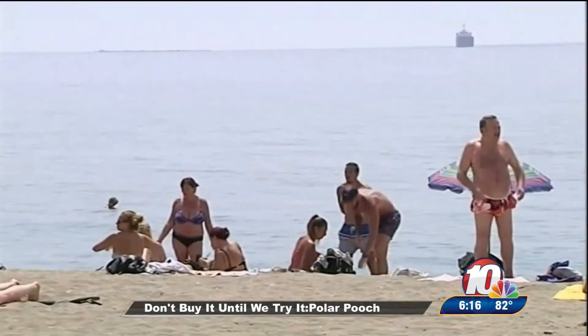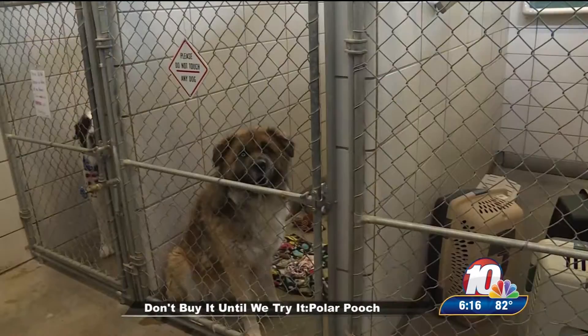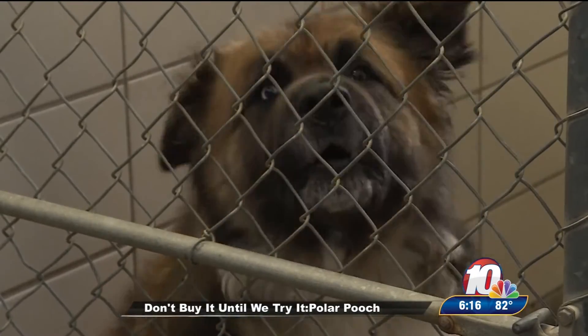Hot summer days can be full of fun activities and adventures, but for our furry friends, they can be difficult. They overheat very easily — they can have heat stroke, those sorts of things. Another major concern is walking on hot concrete. We walk around with shoes on, but they have just their paws, so it's very easy to blister their feet.